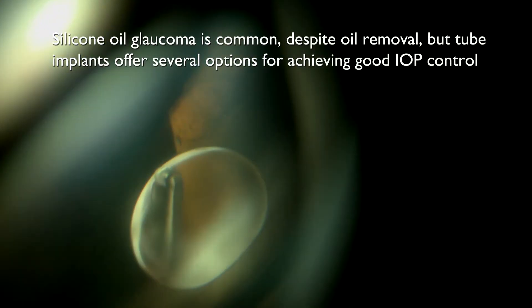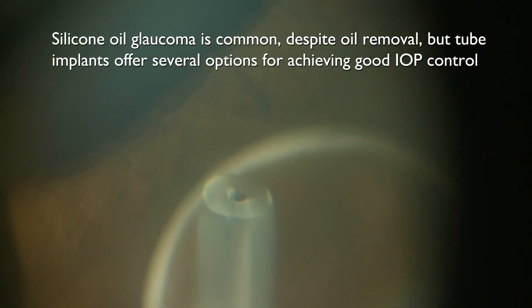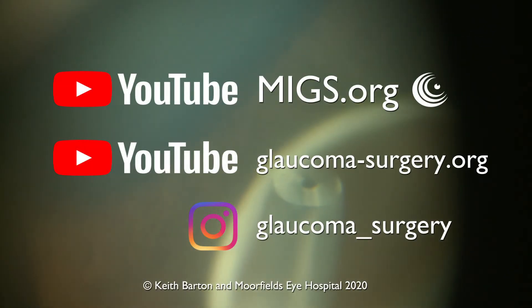In conclusion, silicon oil glaucoma is common despite oil removal, but tube implants offer several options for achieving good intraocular pressure control. It is better to prevent oil from entering the tube. Thank you for watching.